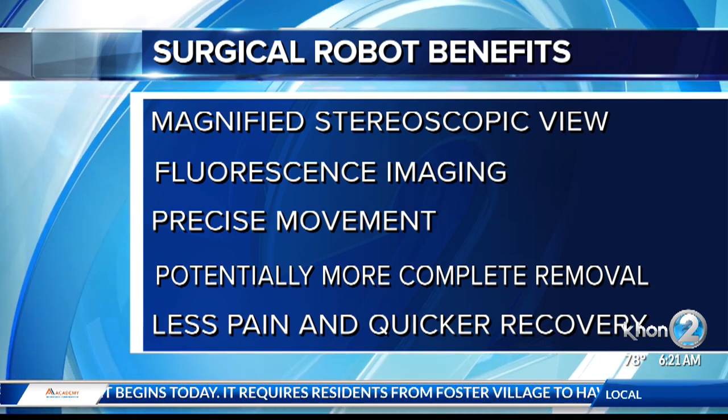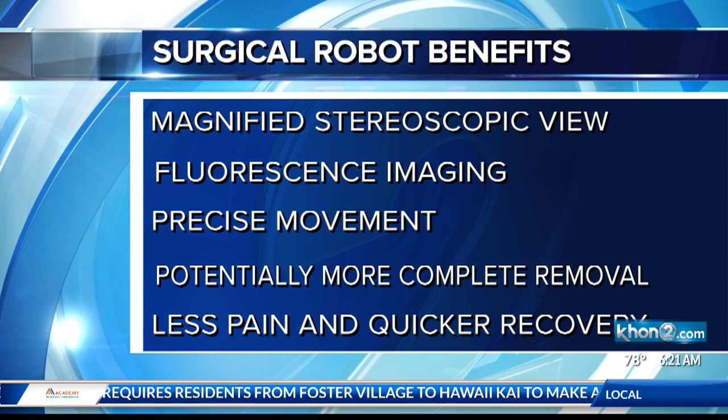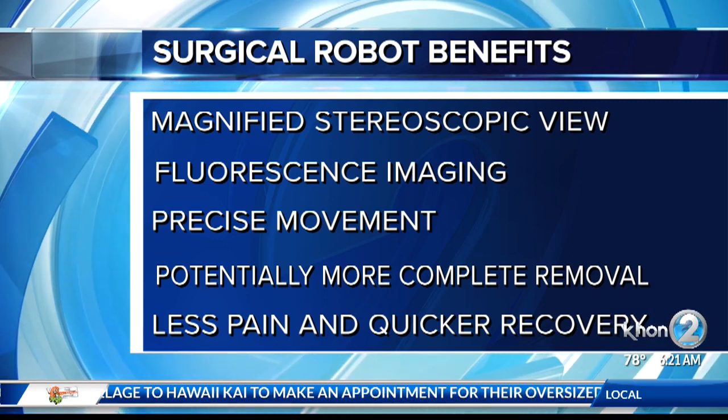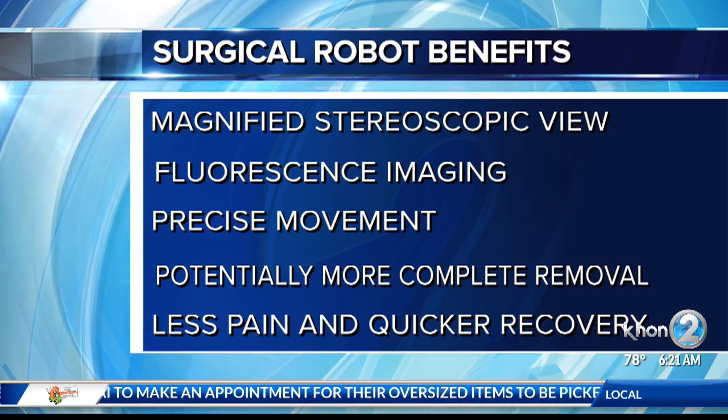It also scales our movements. When I make a big movement outside, the robot makes a tiny movement inside the body. So it lets us be more precise, potentially lets us do a better job of taking out the tumors and harvesting lymph nodes. It also lets the patients recover faster. There's less pain and quicker recovery for the patients.